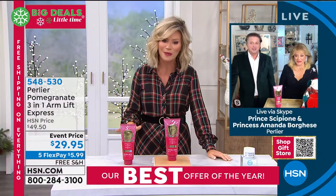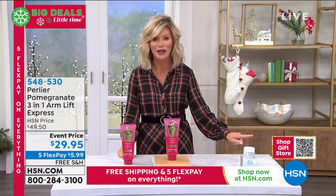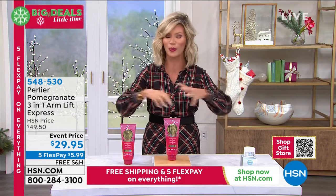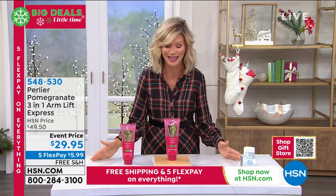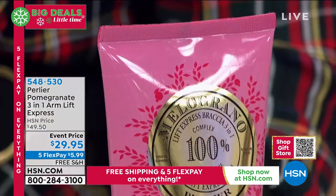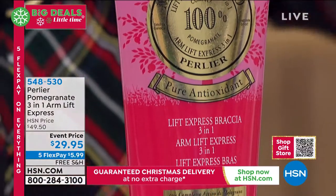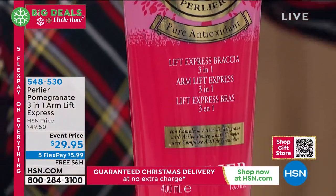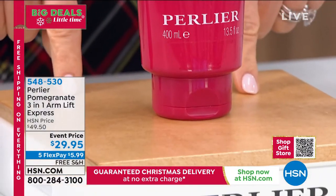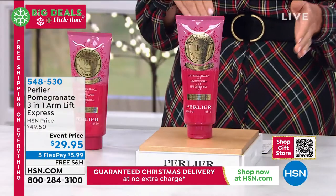You see right there in the corner of your screen it says our shop gift store — you can go ahead and scan that QR code. It'll put you right to our gift store where we have all these beautiful gifts for everybody on your holiday list. Also, go ahead and download the app — it'll put you at the front of the line so you don't miss out on any products for the big Perlier 2020 finale. This is not available on AutoShip. It sells itself day in and day out at $49.50.